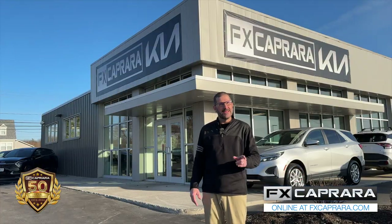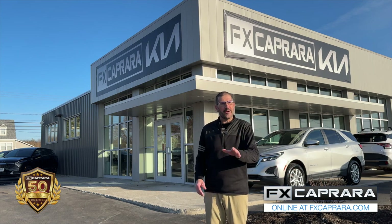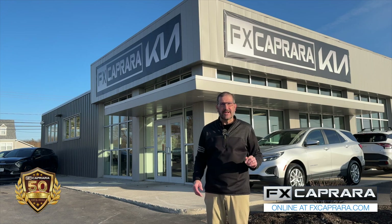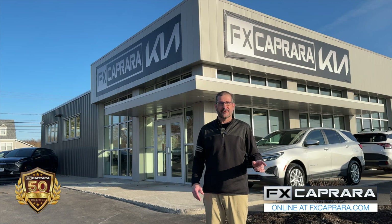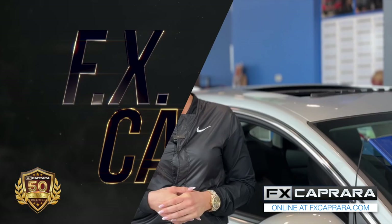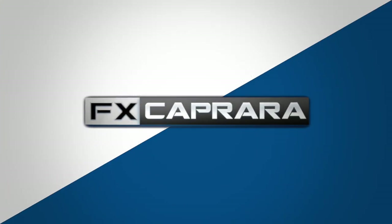At FX Caprara Kia, we like to say one thing: we've got you covered — whether it's those local, fresh, off-lease 8,000-mile trades or those big heavy-duty trucks that Charlie Caprara likes to buy. Be sure to like FX Caprara Kia on Facebook for daily specials and interesting posts. Springtime is in the air, so let's head on over to FX Caprara Harley-Davidson in Adam Center.